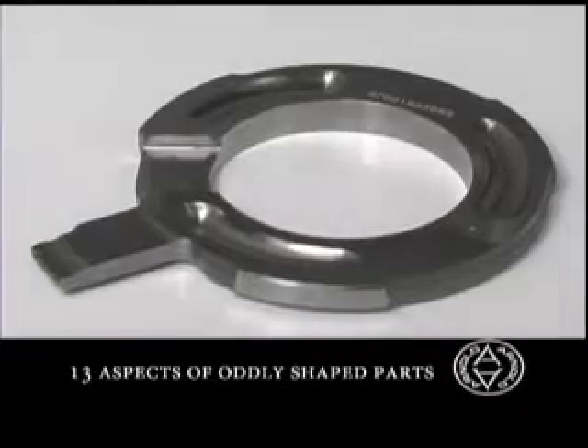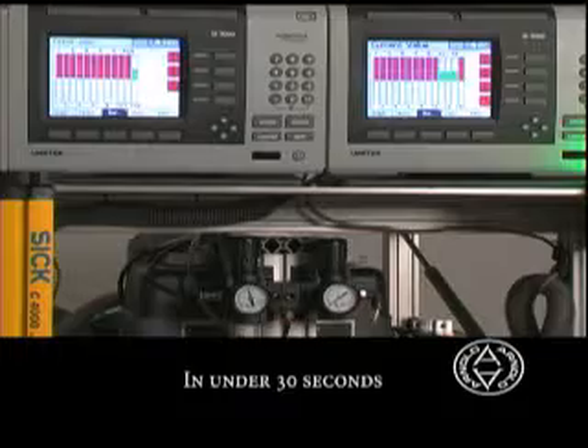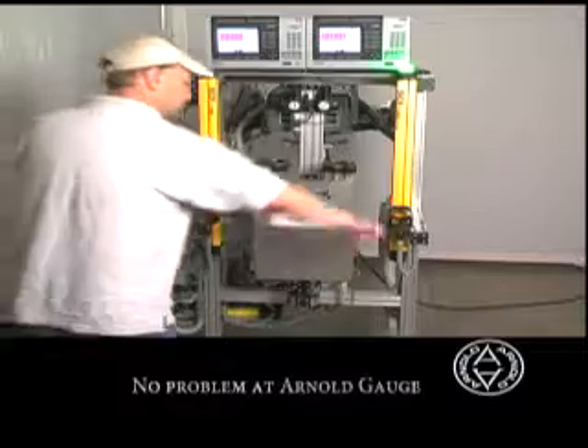Need to measure 13 aspects of an oddly shaped part in under 30 seconds, 24 hours a day? That's no problem at Arnold Gauge.